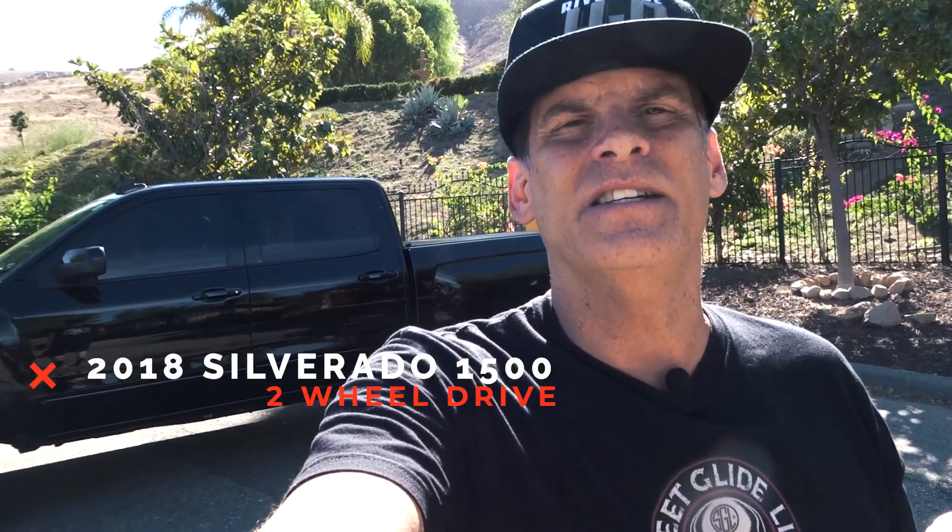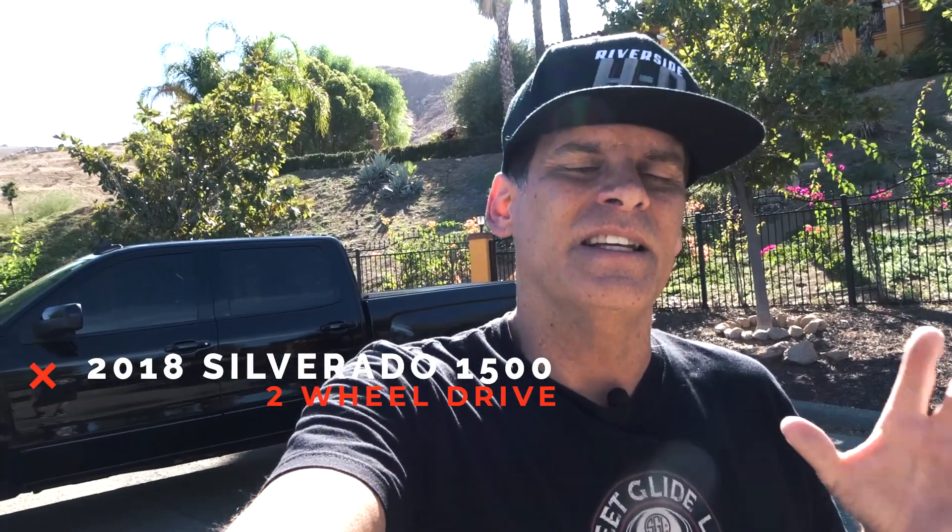In case you're wondering why a guy with a motorcycle channel on YouTube is doing a truck video — why not? A lot of us guys that ride motorcycles love trucks. We love to trick out our trucks. I always trick out my trucks, and behind me is my 2018 Chevy Silverado.